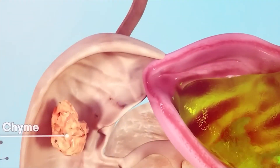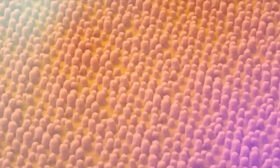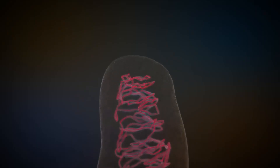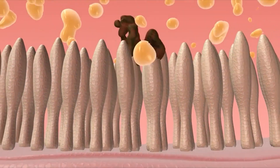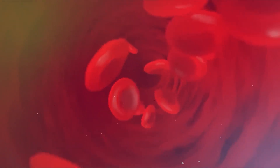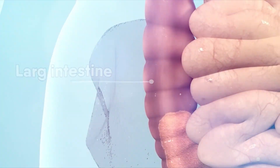In the duodenum portion of the small intestine, the chyme is mixed and digested, while in the jejunum and ileum parts, the digested food is absorbed into the blood. The internal lining of the small intestine has special structures called villi. If you look at the internal structure of villi, you will find a network of blood vessels. These villi increase the surface area of the small intestine so that food can be completely absorbed into the blood. After complete digestion in the small intestine, the maximum portion of food is absorbed into the blood, while the waste produced from food digestion moves into the large intestine.